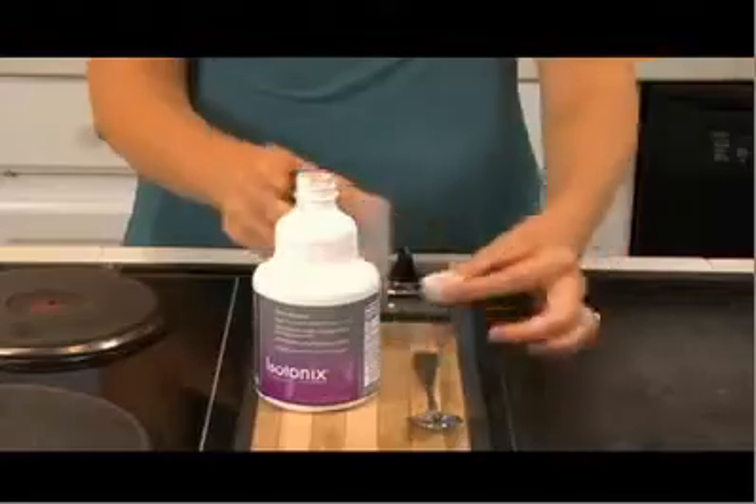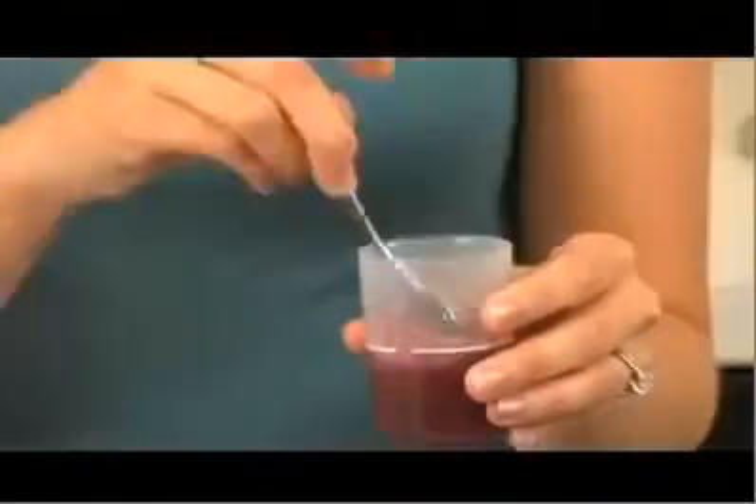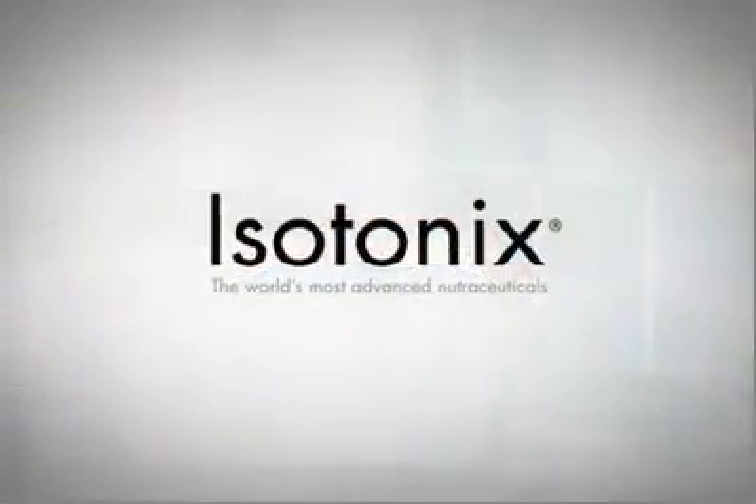Always follow the directions on the label when taking any nutritional supplement. Isotonix products become isotonic when mixed with the appropriate amount of water. You simply mix the product, stir, and drink. It's that easy. Isotonix.